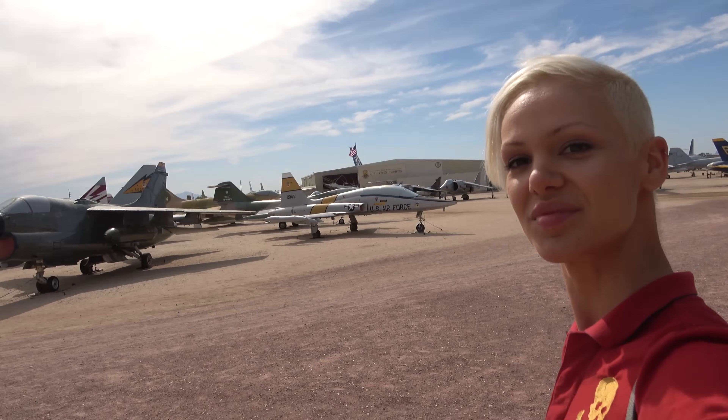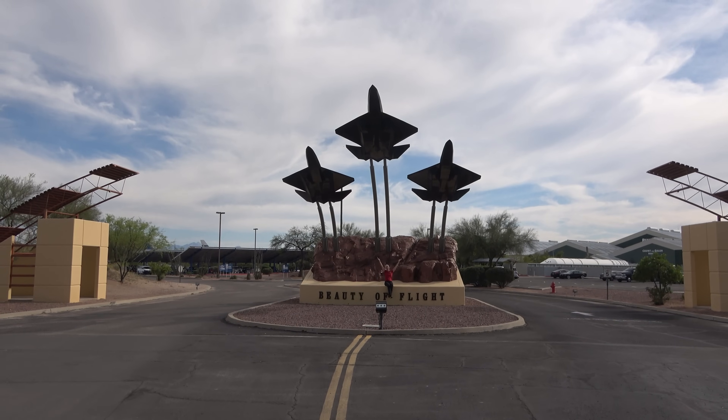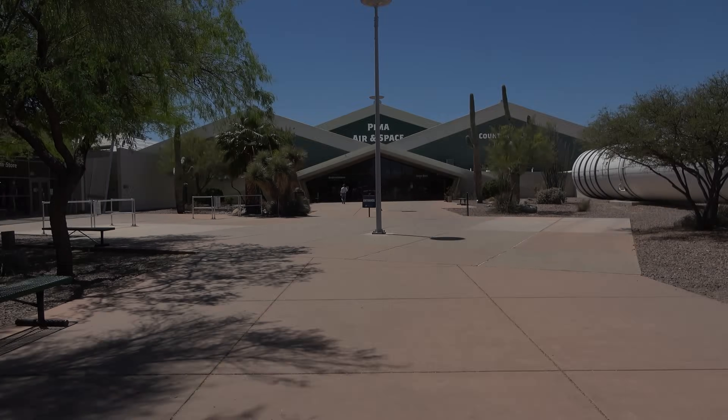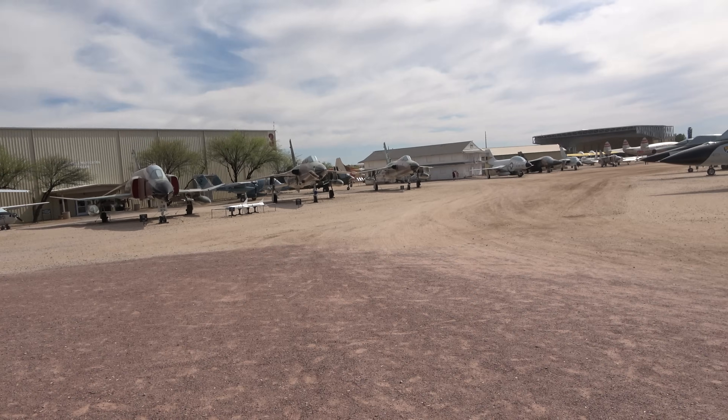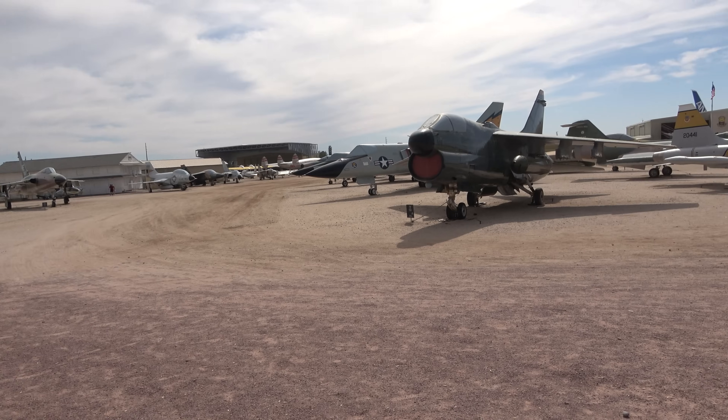Hey everybody, Sophie Lein here. Today I'm extremely proud to announce my new project for the summer. I'm working with the Pima Air and Space Museum to bring you guys a series of videos that features their collection and includes not just that collection, but also their workshop, their volunteers, and their community.